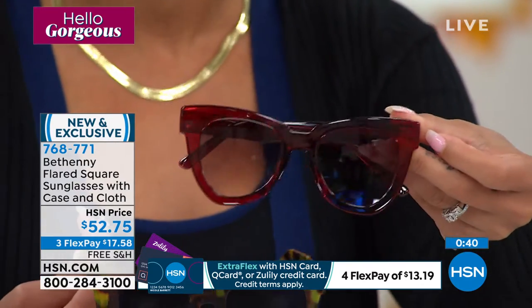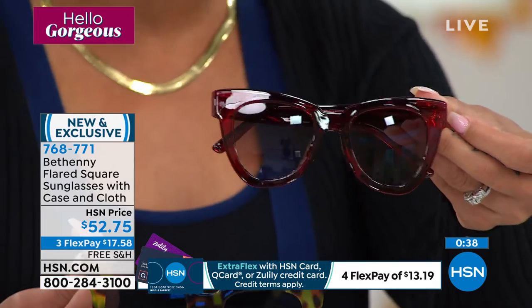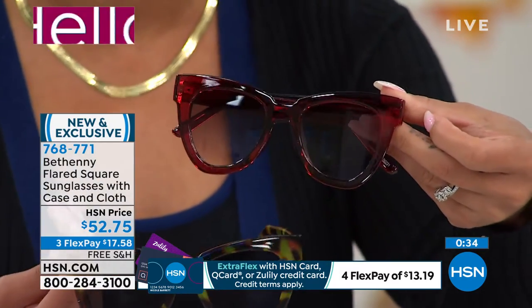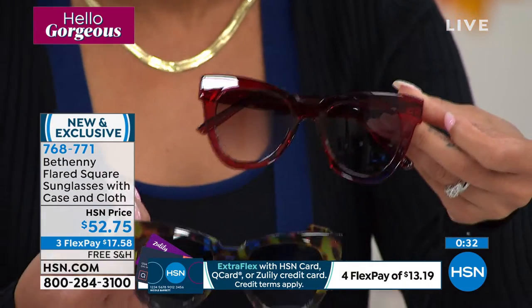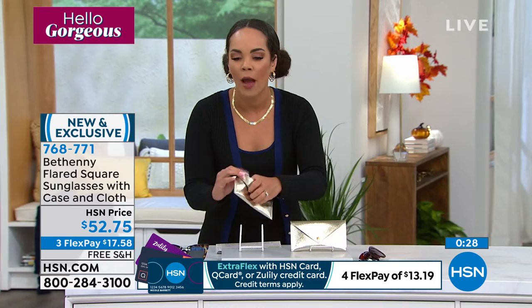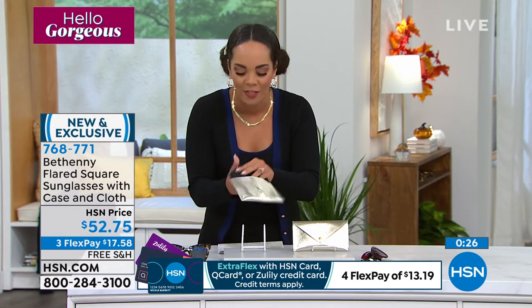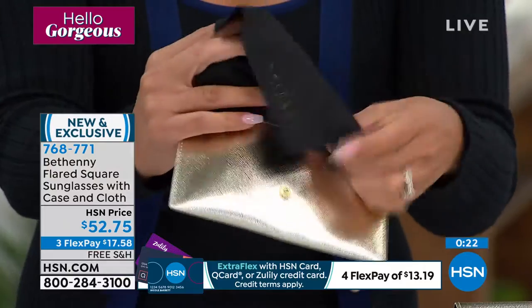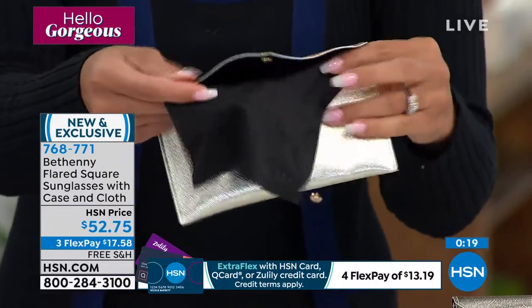It comes with the case, and I'll open it up to show you — it has a built-in cloth. That's a great thing Bethany thought of: putting the cloth inside so it doesn't come out, because I don't know how many times I've lost the cloth that comes in the case. This one is built in — you'll never lose it. It will always be ready for you to wipe down your lenses.